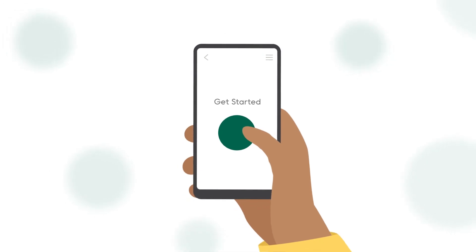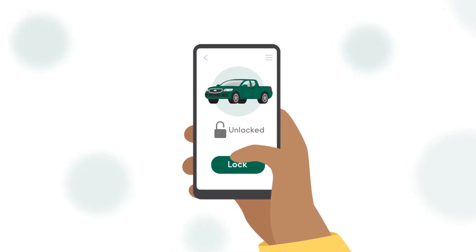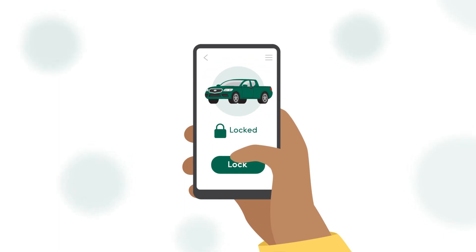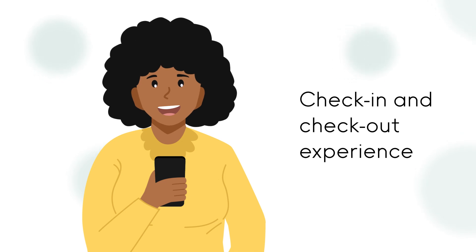We deliver seamless integration of our Keyless Gateway into your mobile app to enable actions such as remote lock and unlock for a self-service, automated, contactless check-in and check-out experience.